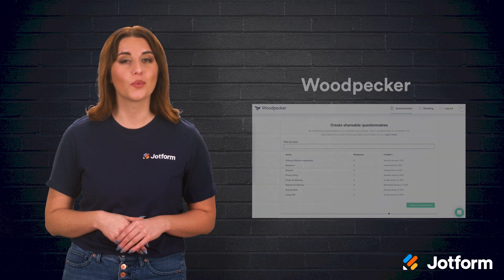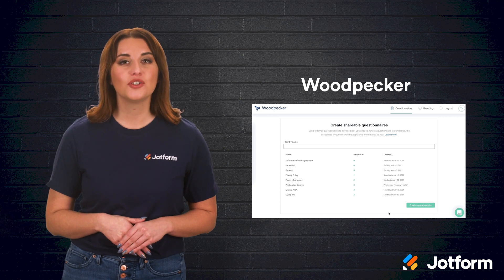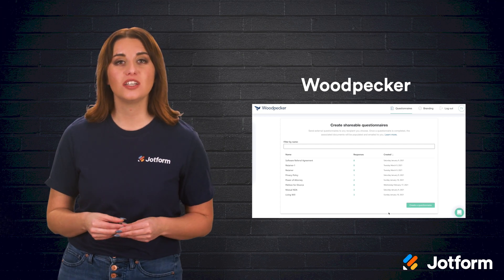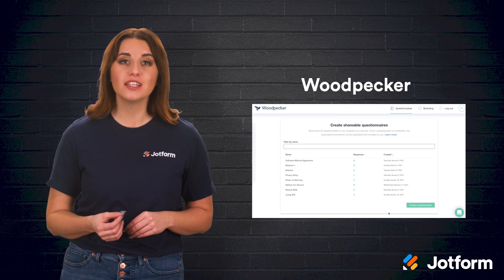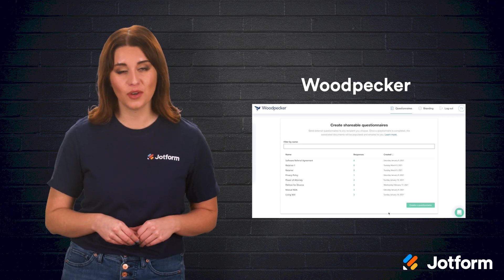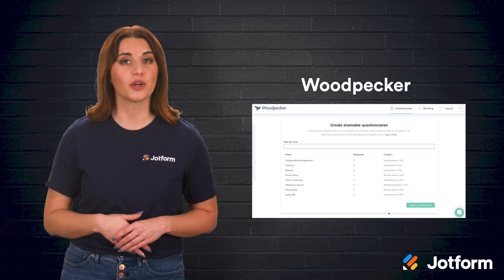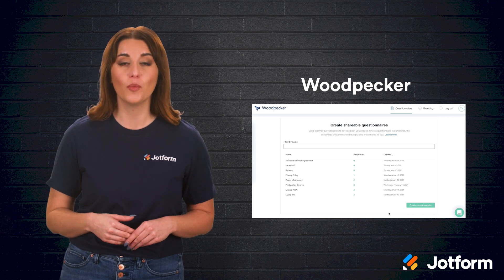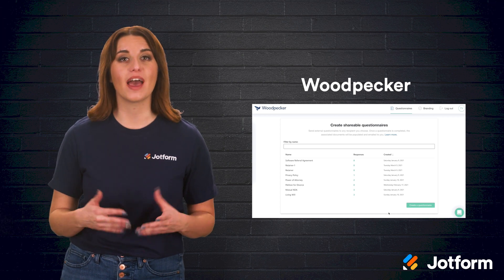If you're a small and solo law firm that uses Microsoft Word, then our final document automation software is right up your alley — we're talking about Woodpecker. This Microsoft Word add-in is great for simple documentation automation needs. Users get a wide range of template creation features as well as document automation features, all accessible right within Word. Users can also streamline their workflows with over 2,000 software integrations via Zapier and Woodpecker's open API. Woodpecker starts at just $49 per month for their annual plan.